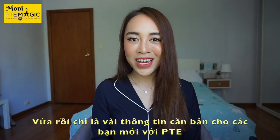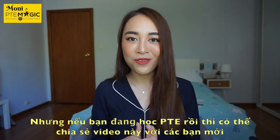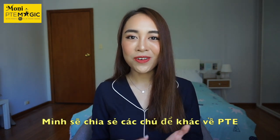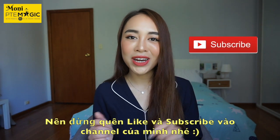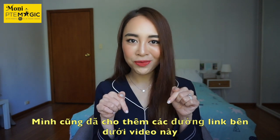That was a brief outline for newcomers to PTE. If you're already studying, feel free to share this video with friends who are new to the test. I'll be sharing more information and tips in my next video, so please like and subscribe to my channel. I've also included all the relevant links in the description below.